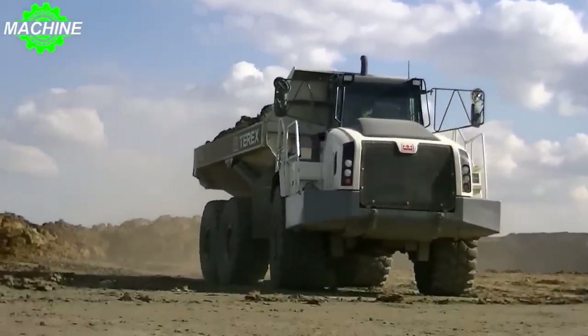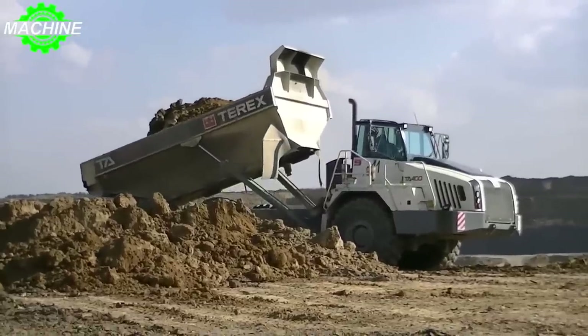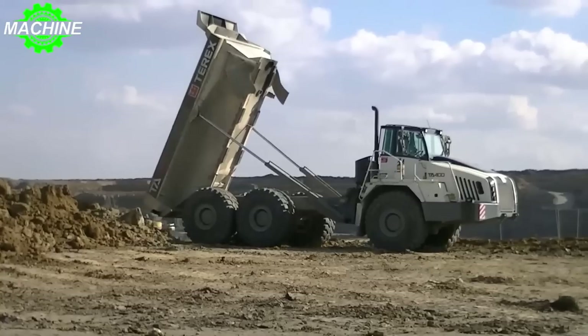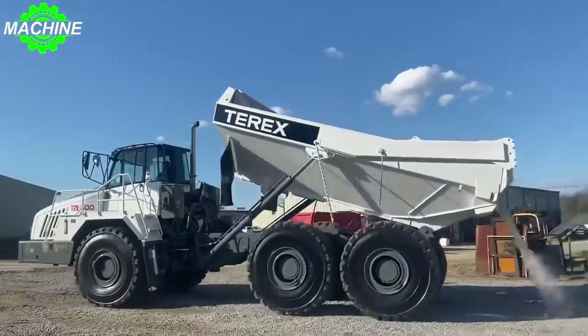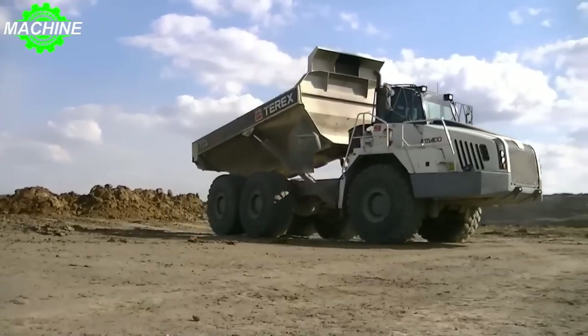One of the most impressive features of the TA400 Terex is its turning radius. Outside at just 9.19 meters, this machine can easily maneuver around tight corners and narrow pathways, making it ideal for use on small or confined worksites.